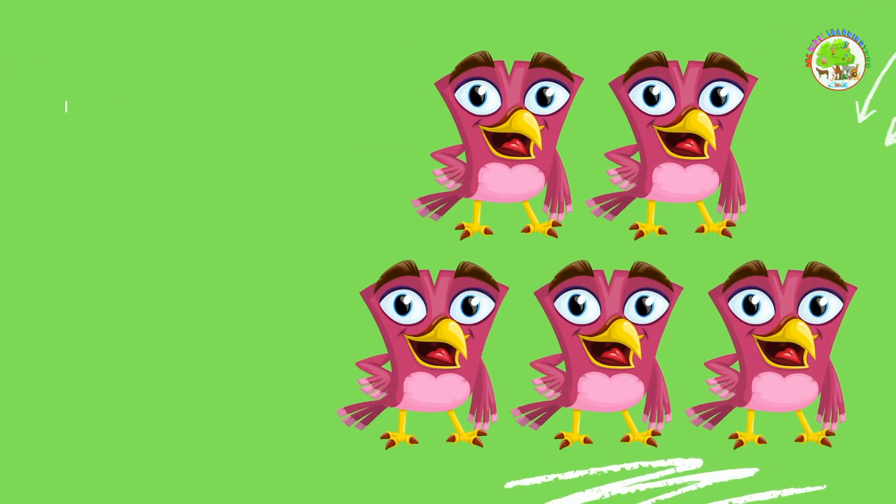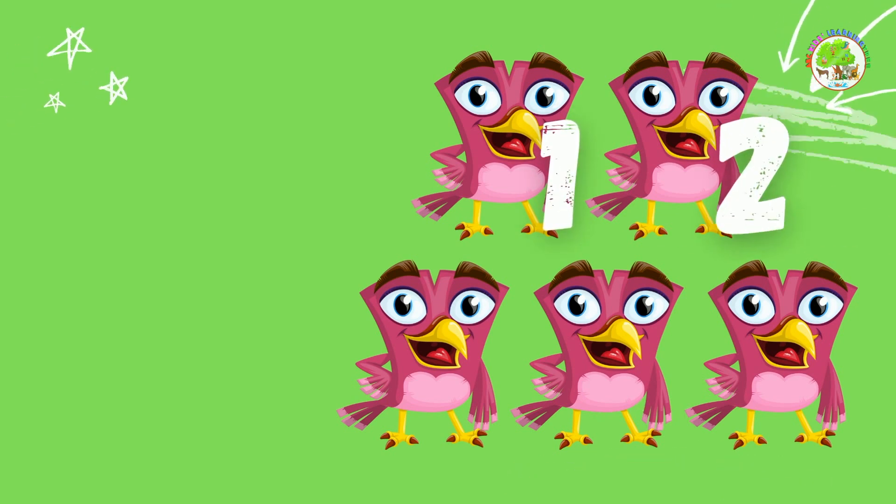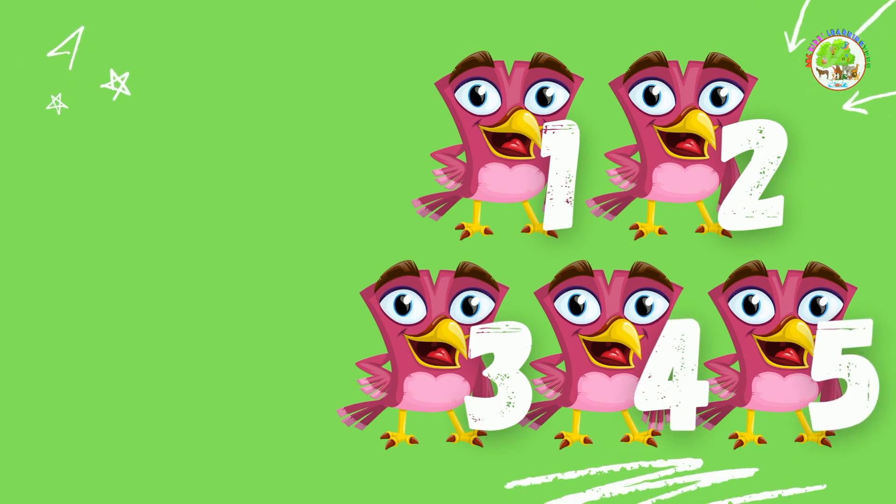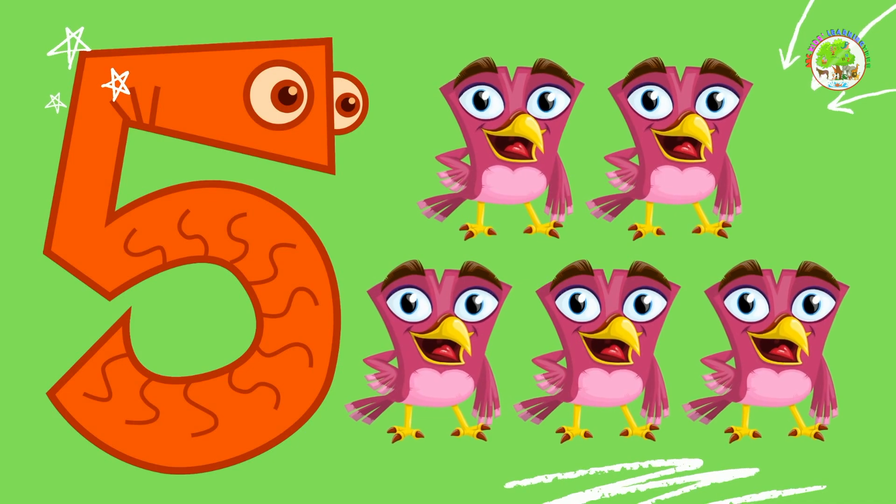Birds. Let's count them one by one. 1, 2, 3, 4, 5. 5 birds. Well done.